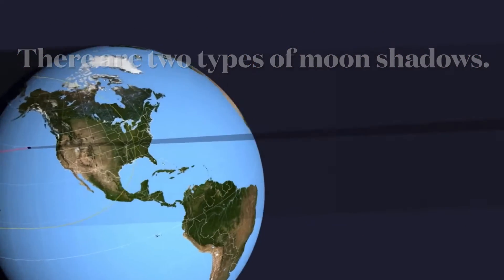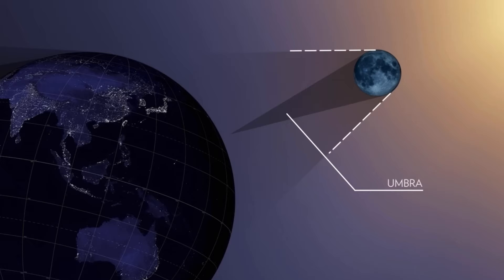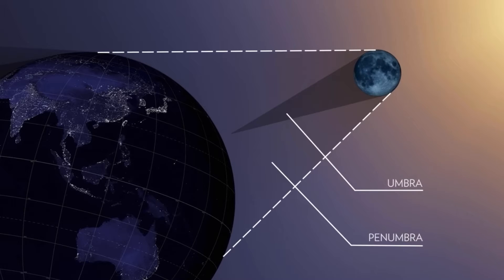When the moon does eclipse the sun, it makes two types of shadows: the smaller one called the umbra and the larger one called the penumbra.